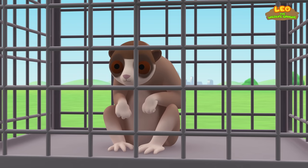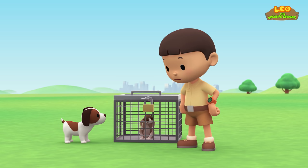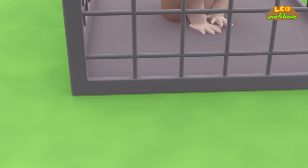It's an animal! Don't be afraid! We won't hurt you! Oh, the cage is locked! I'm sorry, Animal, I can't open it! You know what we should do? Let's take a photo and send it to my sister, Katie! She is also a junior ranger!